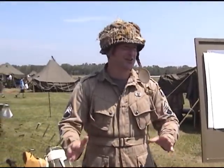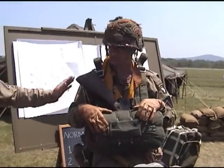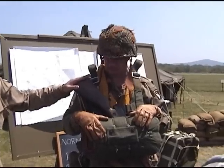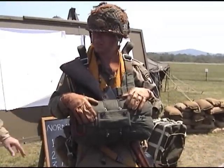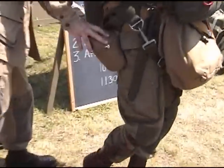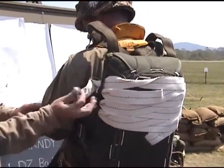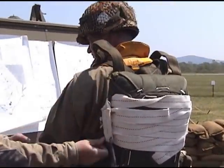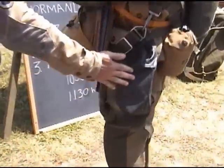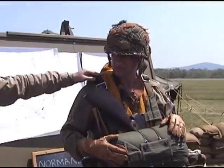We have this configured right now for a guy who's carrying a Thompson submachine gun. It varies a little bit. He happens to have a bayonet here, two canteens, a parachute pack, static line, gas mask, reserve chute, and hook to Mae West.